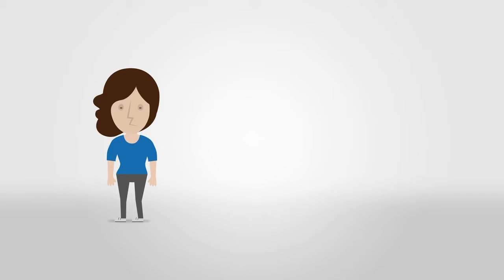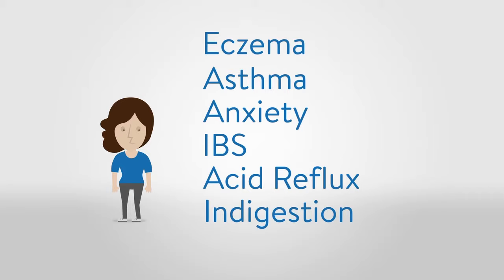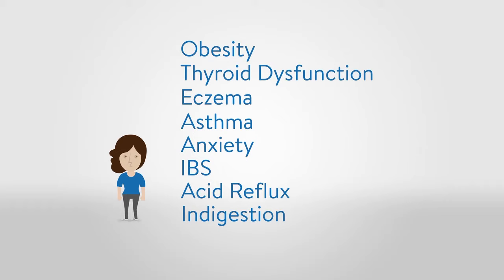A breakdown in GI function can lead to many common conditions such as indigestion, acid reflux, and irritable bowel syndrome. But over time, continued GI problems can lead to more severe conditions you may not immediately relate to the health of your GI system — conditions such as anxiety, asthma, eczema, thyroid dysfunction, and obesity, even atherosclerosis and many autoimmune diseases.